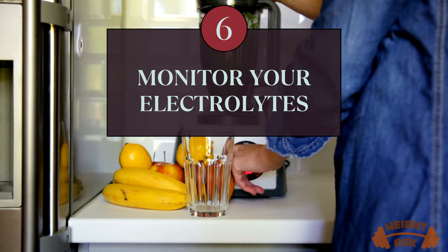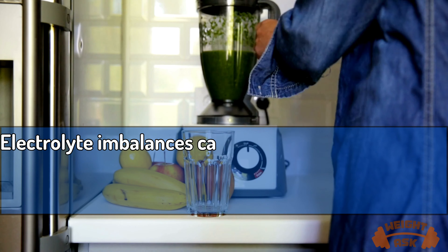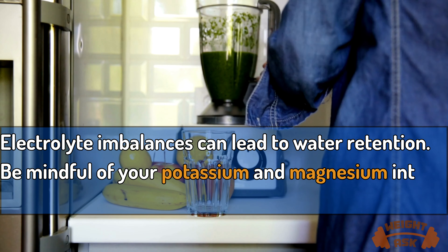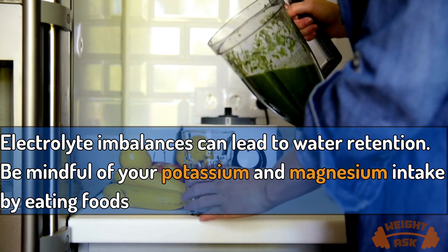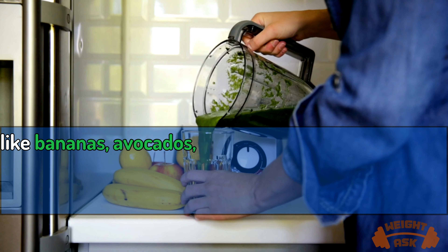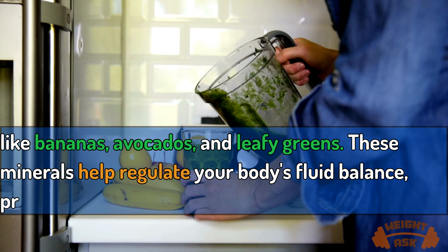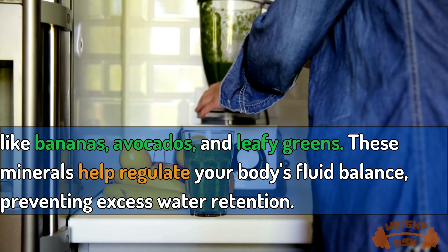Monitor your electrolytes. Electrolyte imbalances can lead to water retention. Be mindful of your potassium and magnesium intake by eating foods like bananas, avocados, and leafy greens. These minerals help regulate your body's fluid balance, preventing excess water retention.